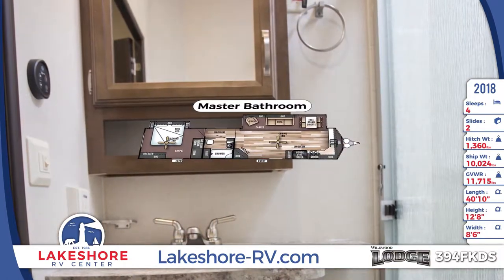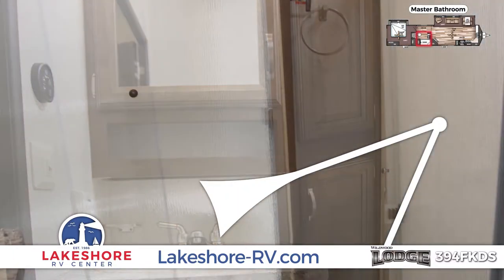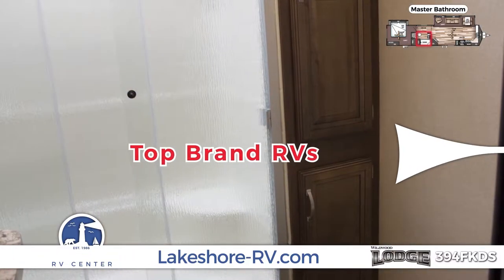You'll appreciate easy refreshment and plentiful storage in the central bathroom. Lakeshore offers the nation's top RV brands, including this Forest River Wildwood Lodge.